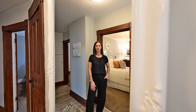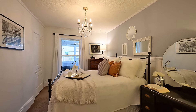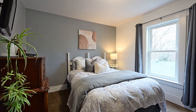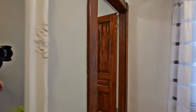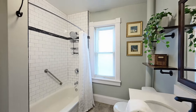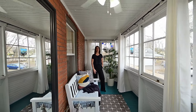That beautiful trim work continues up here and you get three good-sized bedrooms, a renovated four-piece bath, and a gorgeous three-season sunroom. I have a lot of favorite spaces in this home and this is definitely one of them — the elevated sunroom.